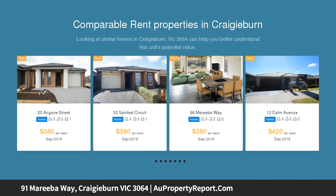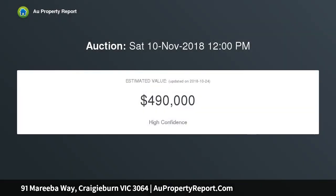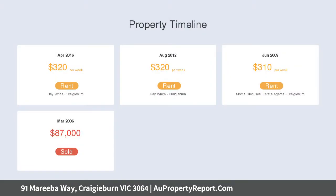The light and bright interior comprises three bedrooms, master with walkthrough robes and two way central bathroom, open plan living and dining area accompanied by a well appointed kitchen with tiled splashbacks and stainless steel cooking appliances.